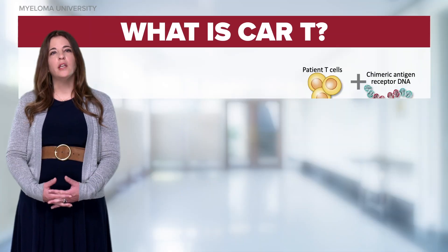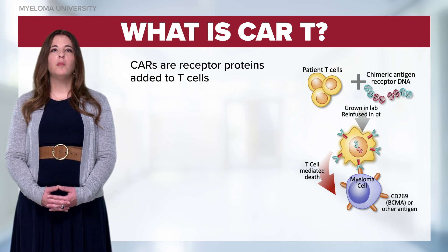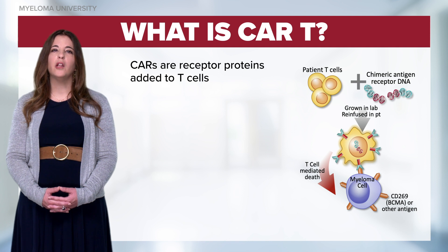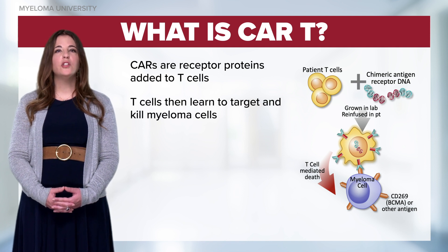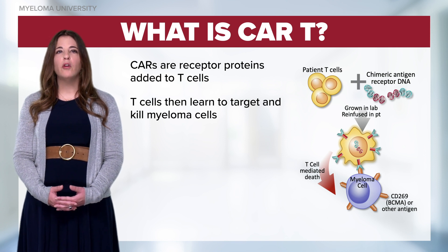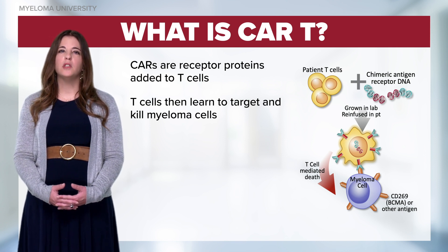CARs are receptor proteins that give the patient's T cells a new ability to target a specific protein on the myeloma cell. The patient's own T cells have learned to target and kill the myeloma cell, or they can recruit other parts of the patient's own immune system to help.